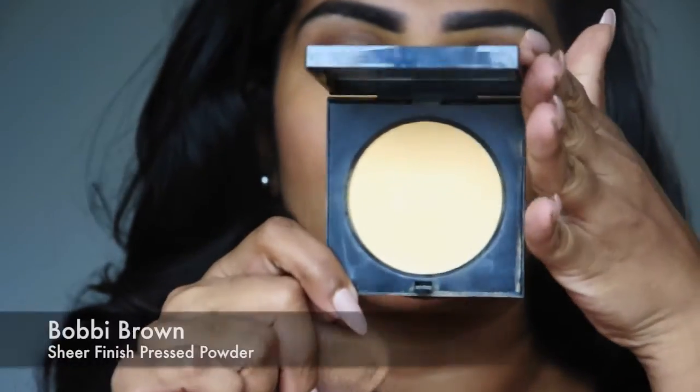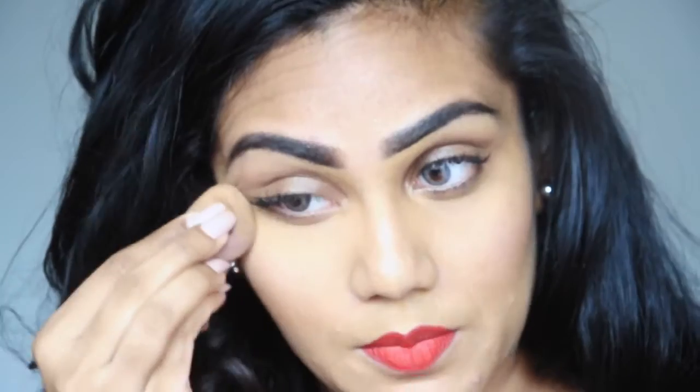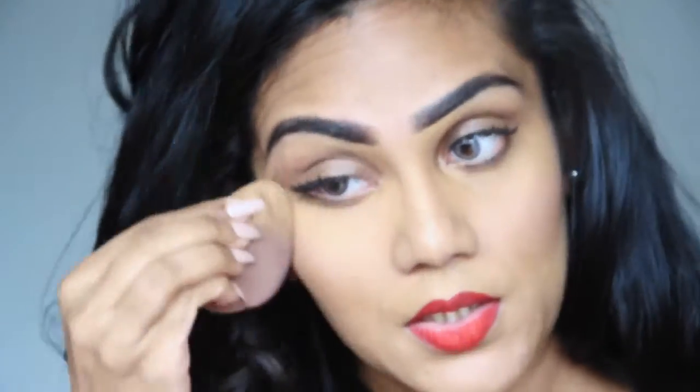Now we're going to set everything with a setting powder. I'm using the Bobbi Brown Golden Orange Sheer Finish Pressed Powder — it's really good for the under eye because it has a yellow tinge that helps brighten the whole area. I'm going to use the same sponge and set all the concealer we've just applied. This locks in all the concealing we've done. So that's how I normally do my under-eye concealing — very fast, super easy, using just two products, one sponge, and one brush.